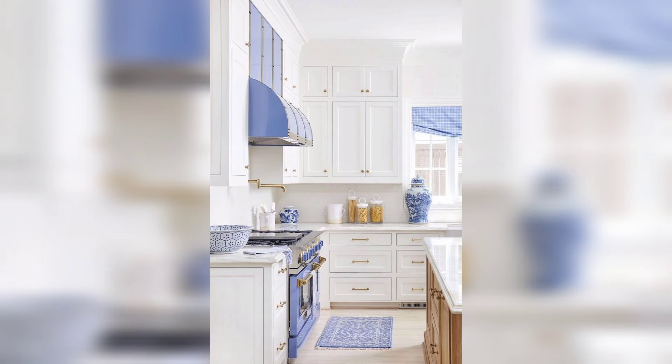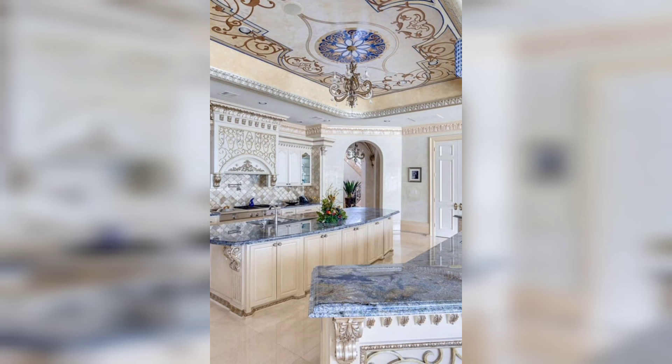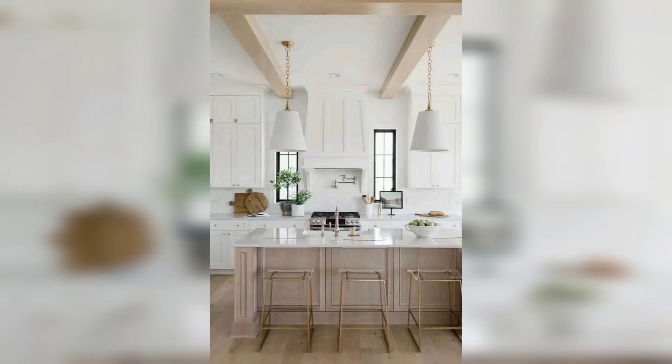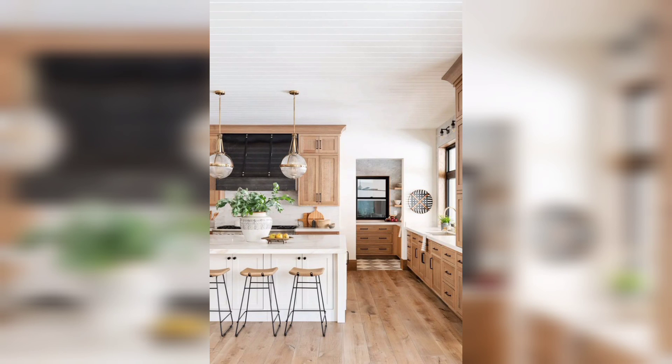To make your kitchen attractive, you can use different color paints and wallpaper on walls, different colorful plates, and also add windows. You can also add fans and cabinets for keeping different things and ingredients for your kitchen, like vegetables, eggs, and different things.